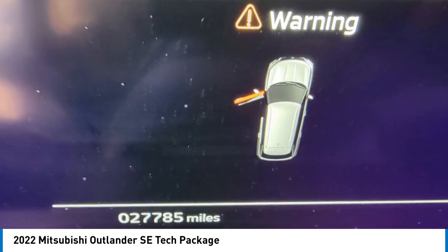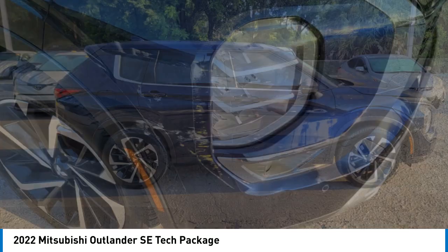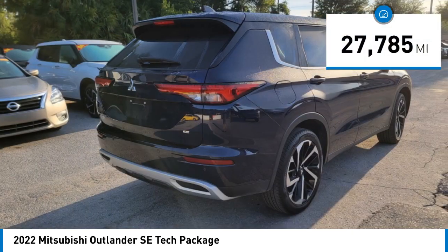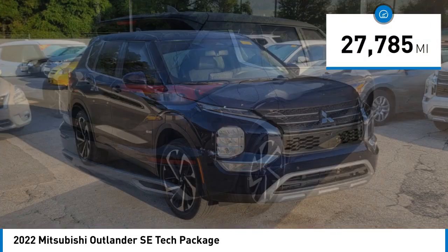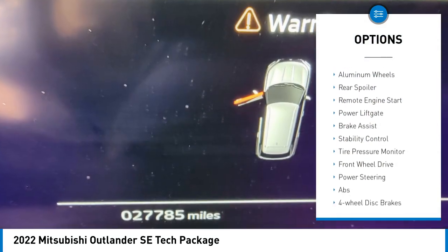With super all-wheel control and a five-star frontal and side impact crash test rating, peace of mind comes standard. This vehicle has less than 30,000 miles.